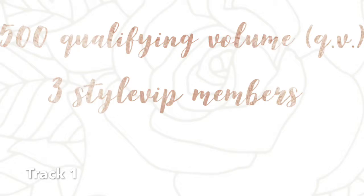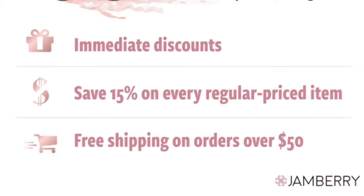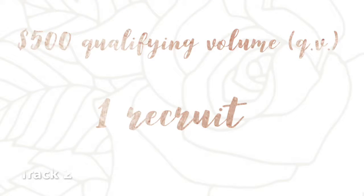For Track 1, you will be required to have three Style VIP members. Style VIP members are customers who would like to sign up for a discount program. This discount program is $15 and it's good for 12 months of discounts, free shipping on qualifying orders, and lots of extra perks. In order for these three Style VIP members to count for your first Fast Start, they must place an order of $25 or more in addition to the $15 Style VIP membership. For Track 2, you will still be required to have 500 QV. However, for Track 2, you need to shoot for one new recruit who is active or has 200 QV in their own personal retail volume.